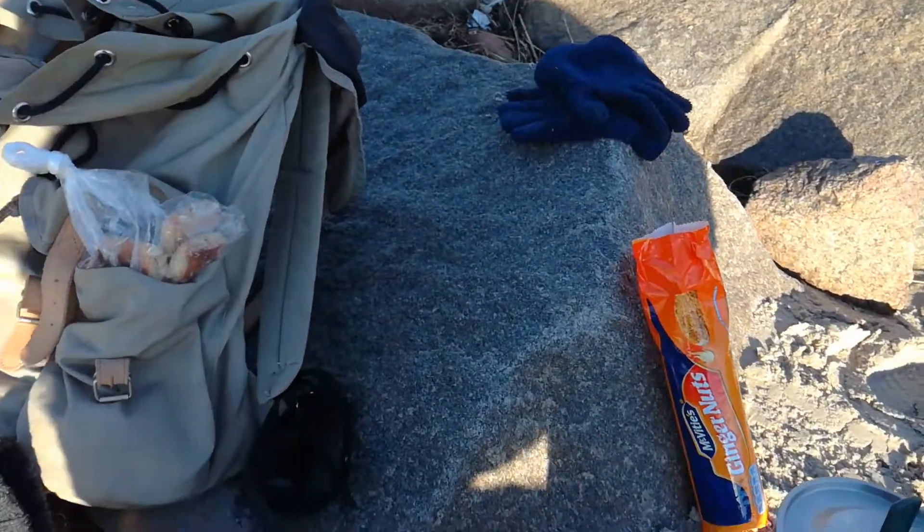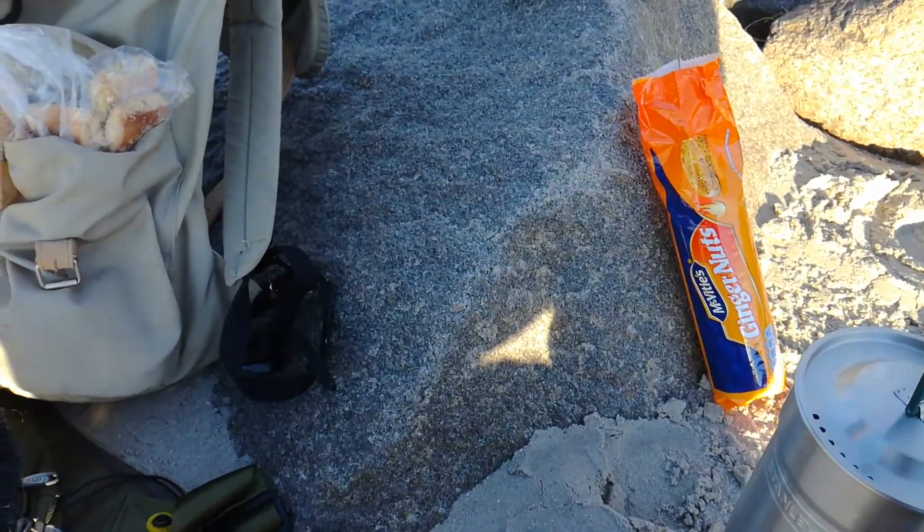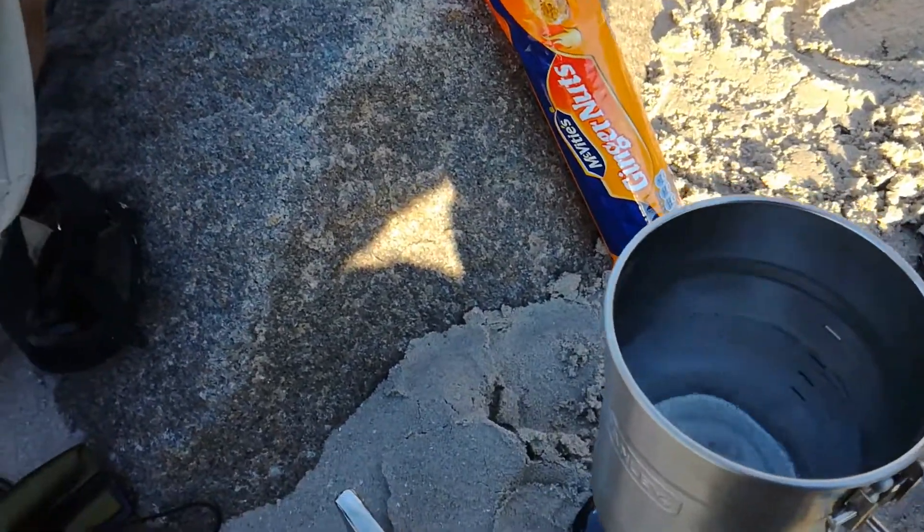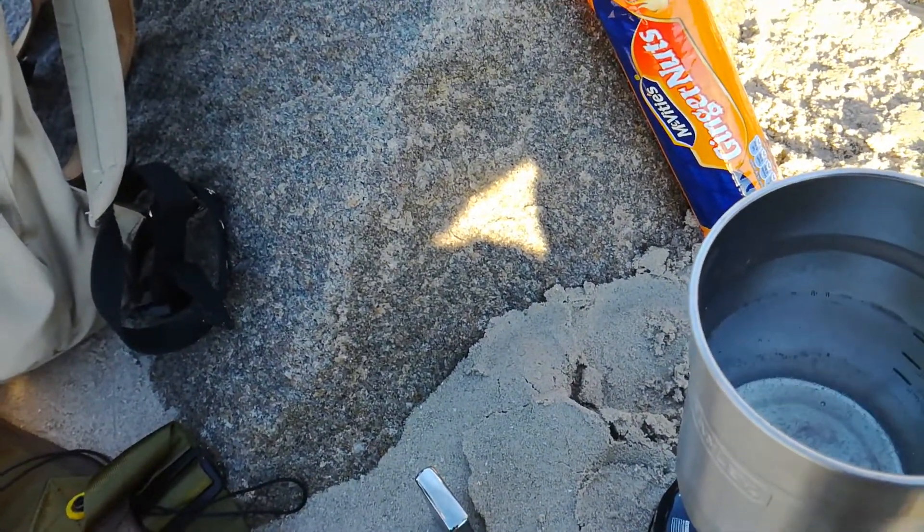All right, back to the camp cook set — let's have a look here. I'll just turn the gas up a bit. It's already starting to bubble.